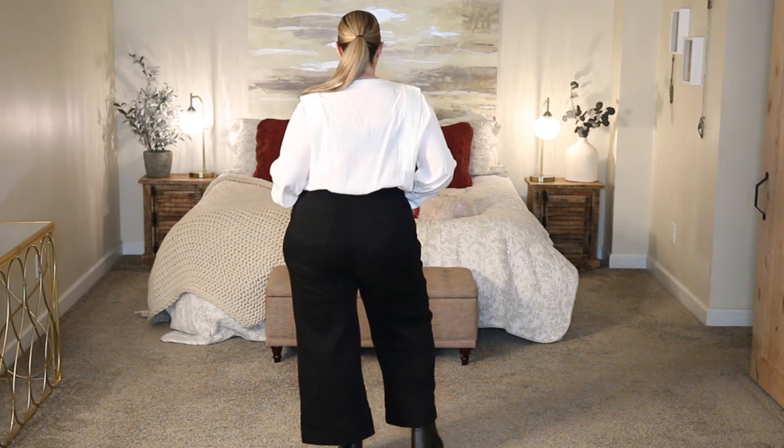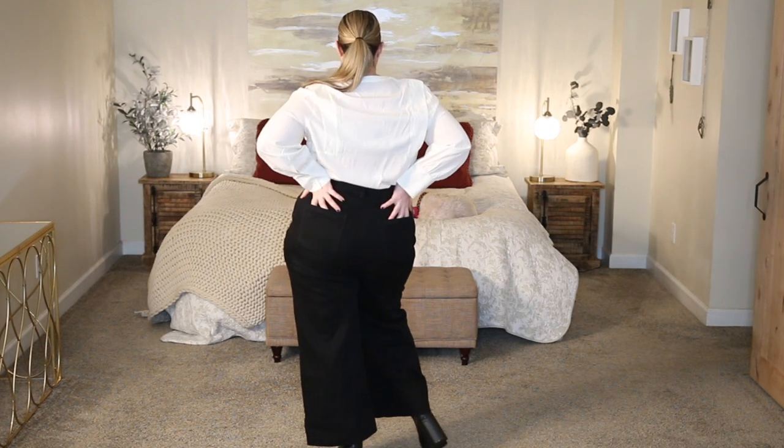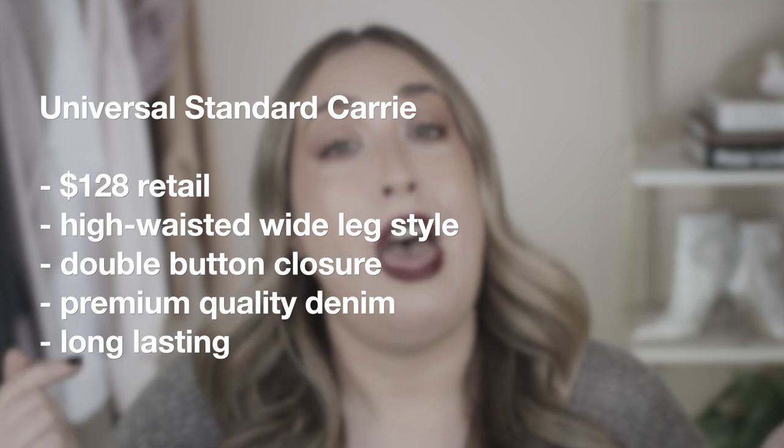When it comes to paying attention to detail, Universal Standard definitely did that with these. The button in the front is really good quality — very solid, like stainless steel. It also has an extra button on the inside, very similarly to a trouser. Overall, the Carry style jean is by far my favorite of the bunch. They're very stylish, look really nice on, they're high-waisted, so they hide a lot of insecure areas. They feel really good on the skin. Pricey at $128, but if you're looking for a good quality jean that's going to last a really long time, the Carry style will do it for you.